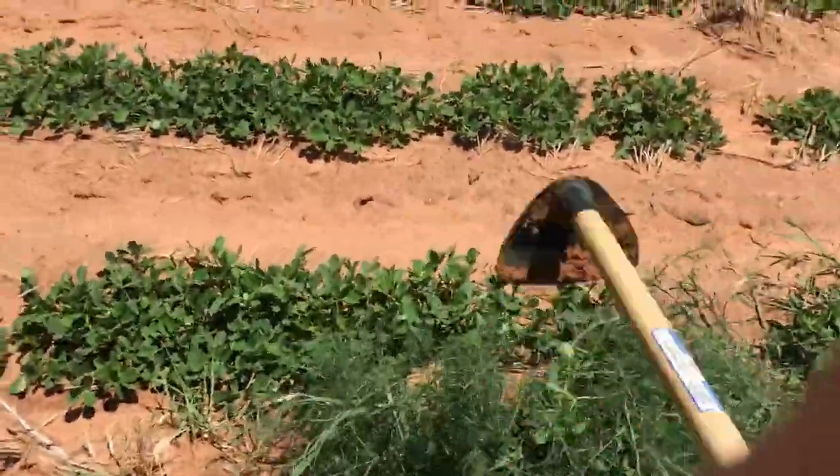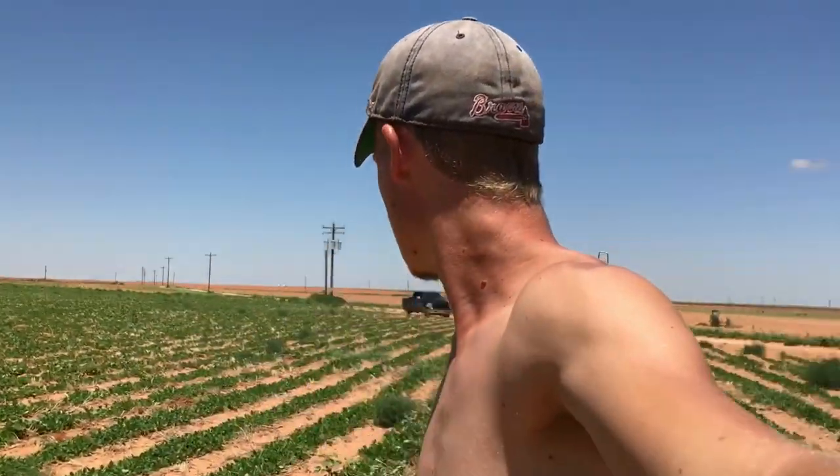I'm gonna be doing this pretty much this whole week. It's kinda hard to hoe with one hand. I'll probably just be doing this most of the week, so this week's video might be pretty short. Just gonna hoe out some weeds here.